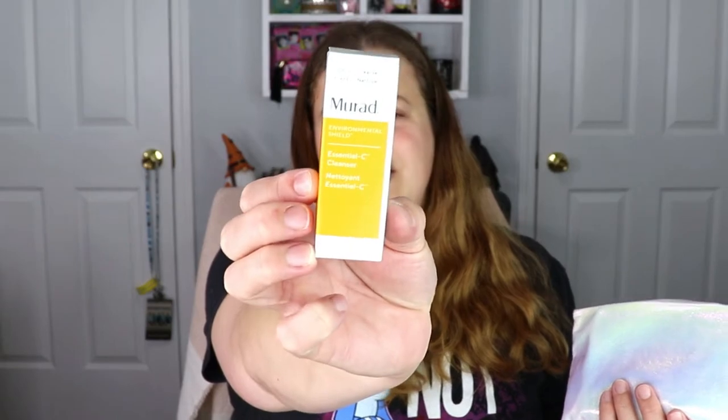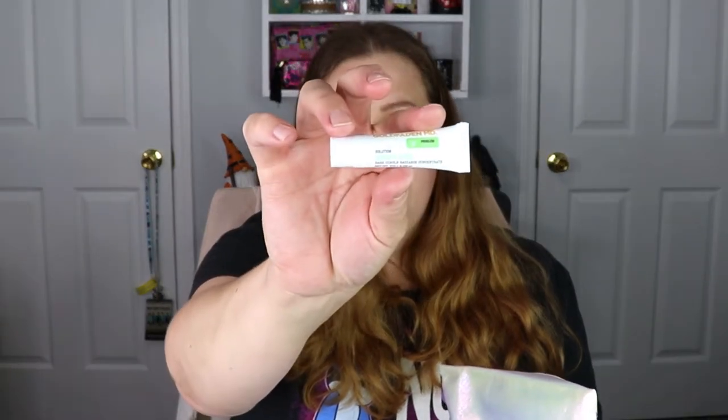The very first item is from Murad — this is the Essential C Cleanser. I don't think I've actually tried this one before, but I'm always down for a good cleanser and Murad has some really nice products, so I'm happy with that. Then we have a brush from Larousse — I'm always happy to get brushes. The next item is from Gold Fat MD, this is a Bright Eyes Solution. I feel like I've either gotten something like this before or it's the same exact product — the packaging looks familiar.